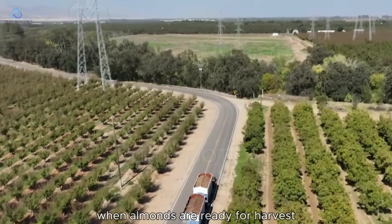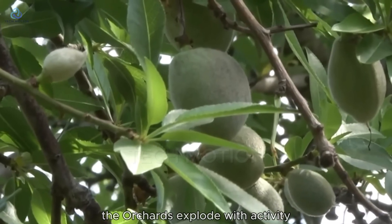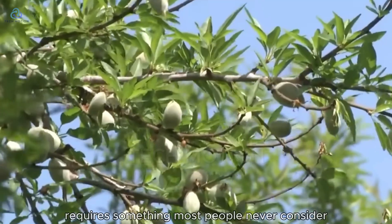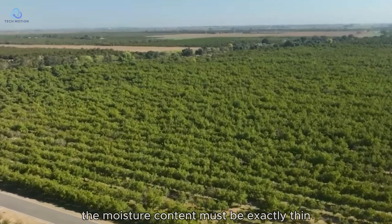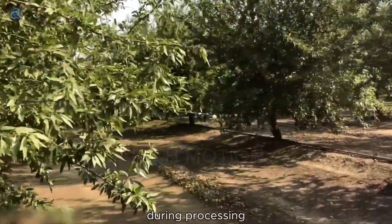When almonds are ready for harvest, typically from late summer to early fall, the orchards explode with activity. But timing this process perfectly requires something most people never consider: the moisture content must be exactly right — too wet and almonds will mold, too dry and they'll shatter during processing.